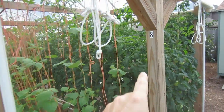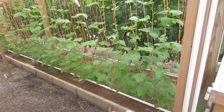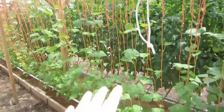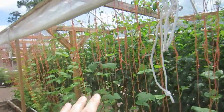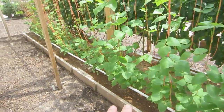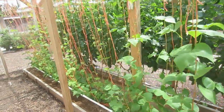This is box number eight. Here we have Blue Lake Pole Beans — they're an heirloom and they're doing really well. They've grown all the way up to the tops of the seven-foot vines already, and we're anticipating blossoms to start coming on very quickly. You can see all the tomatoes in the back on the other side of the box.